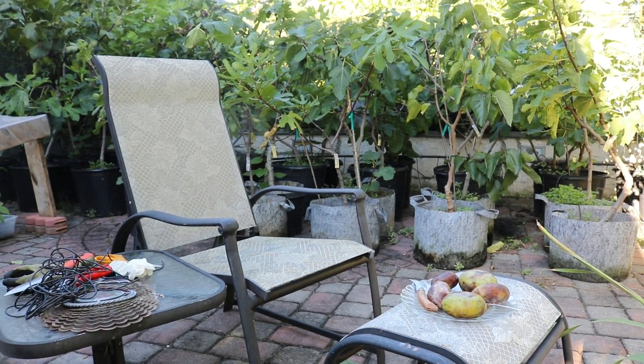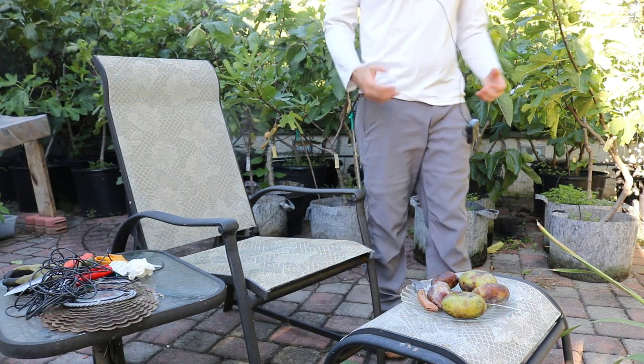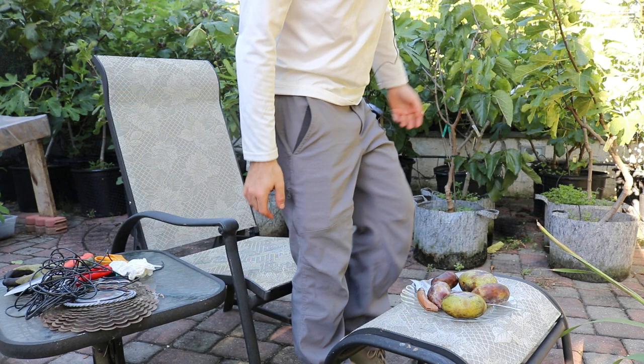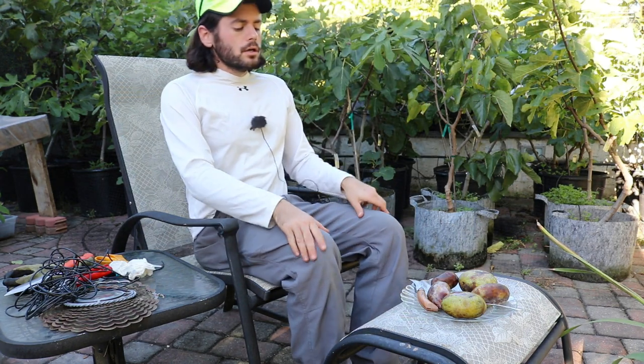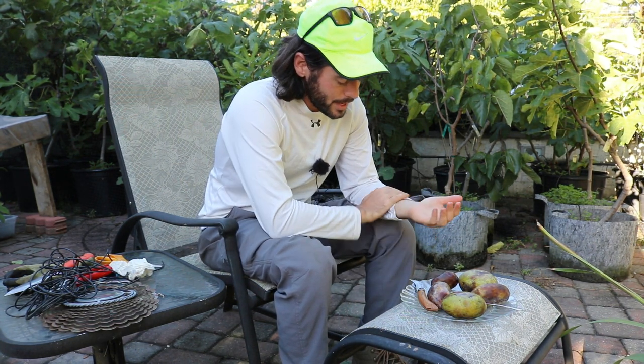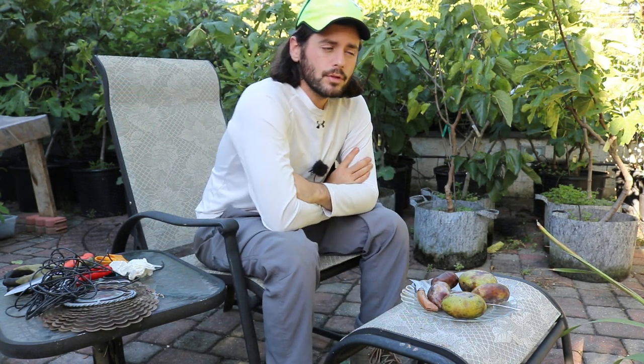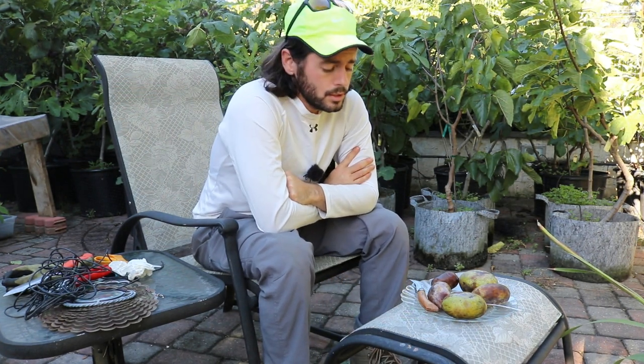Alright you guys, this is Ross. We have a really special treat to share with you guys on the channel today. This is a fruit we're going to review — it's called the pawpaw, and it's actually the largest fruit native to North America. It's the closest thing we have here in a northern climate to something like a banana or a mango.